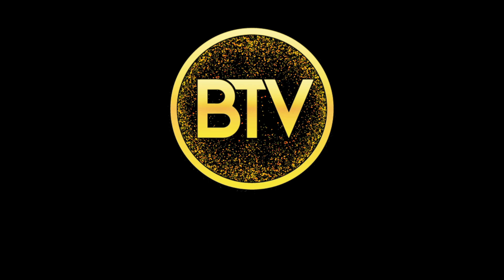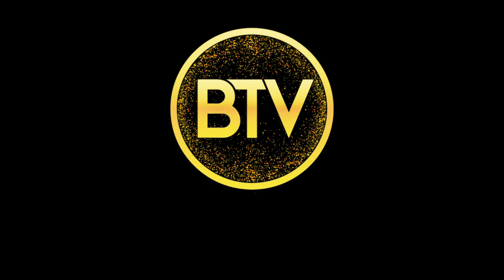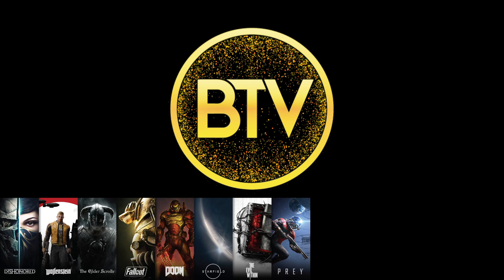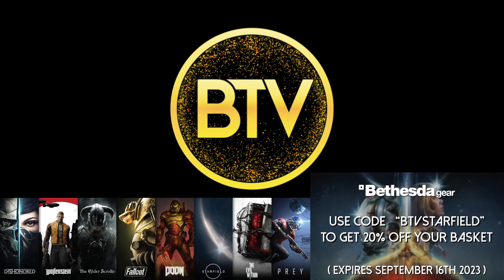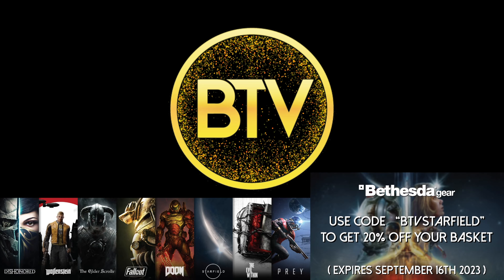Ladies and gentlemen, welcome back to another Fallout 76 video with me, your host Blackwell, here at Blackwell TV. Did you know you can get 20% off your basket over at BethesdaGear.net if you use the code BTVSTARFIELD at checkout? Don't forget that this expires on the 16th of September. Check the description below for more details.